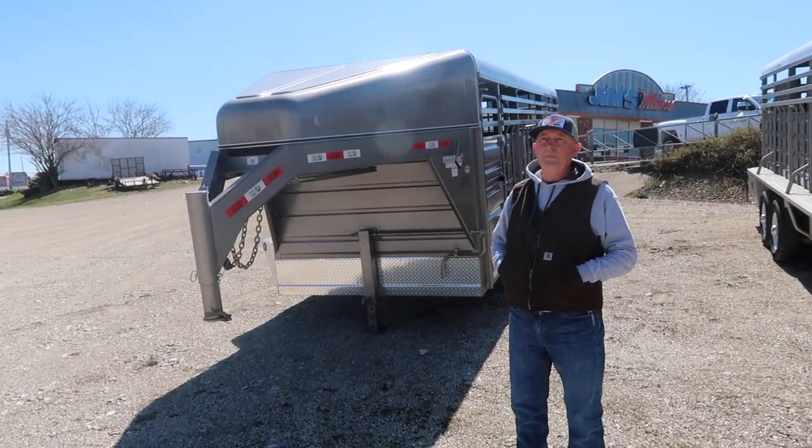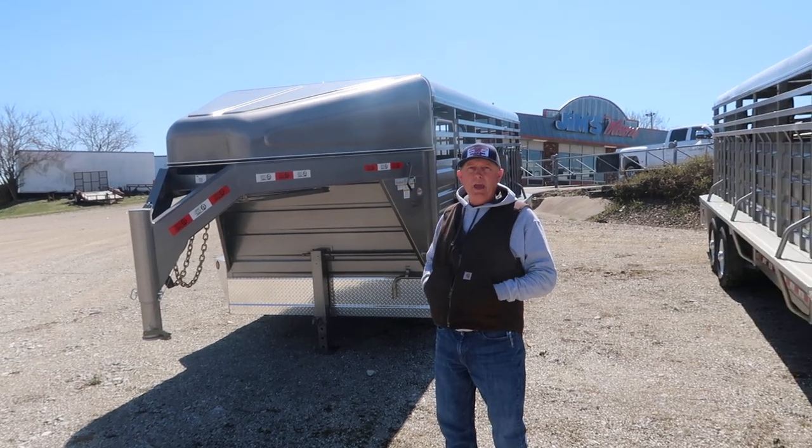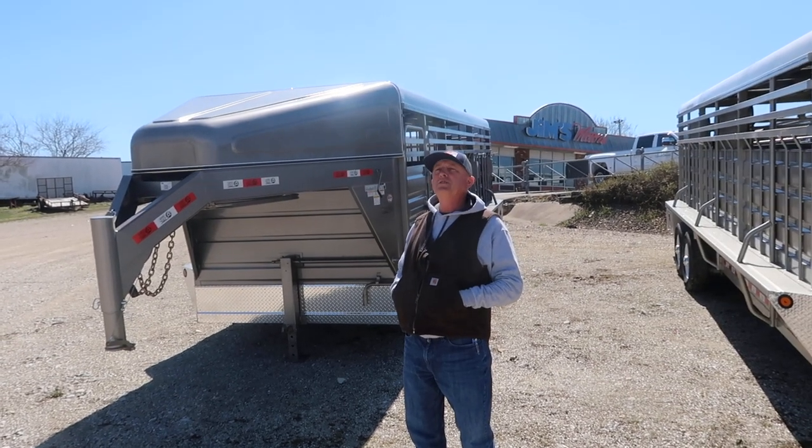Hey, it's Scott Gibbs Motors, Cuba, Missouri. It is April 1st, 2020.